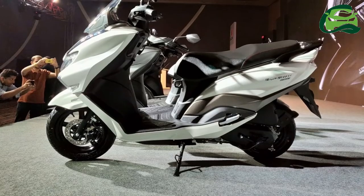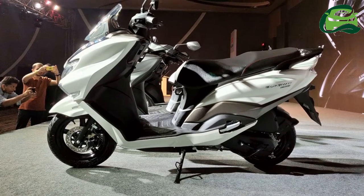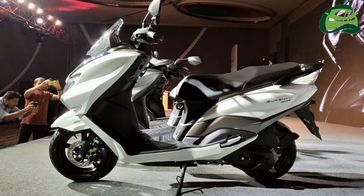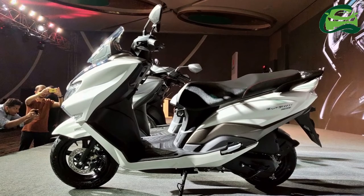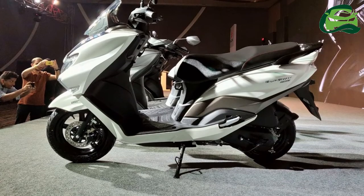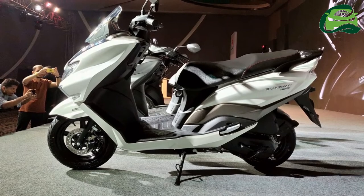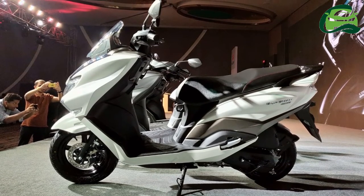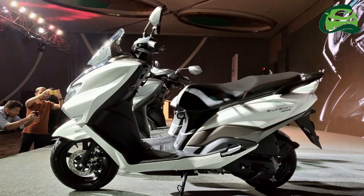The Suzuki Bergman Street tips the weighing scales with a curb weight of 108 kg, while it gets a fuel tank capacity of 5.6 liters. The Bergman Street features an under-seat storage capacity of 21.5 liters and aluminium footrests for the pillion.